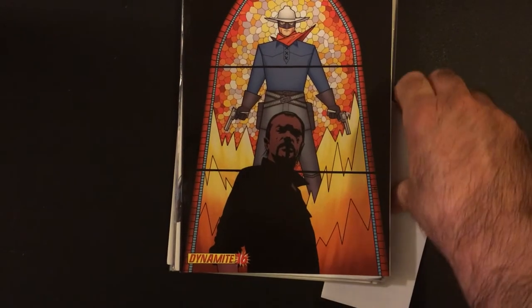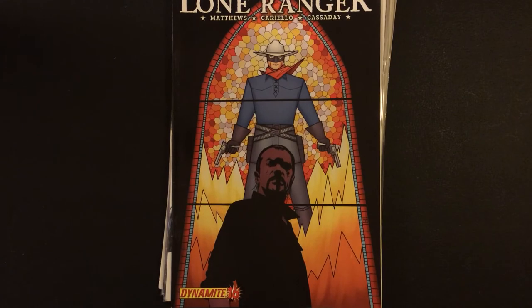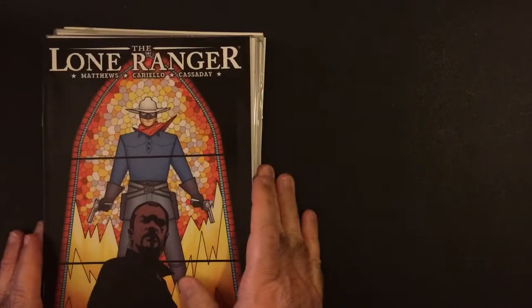Let's just start with the worst, I guess — well, it's probably not the worst unfortunately. That's the Lone Ranger, and to be honest that cover's not bad. All right, so we got the Lone Ranger here.